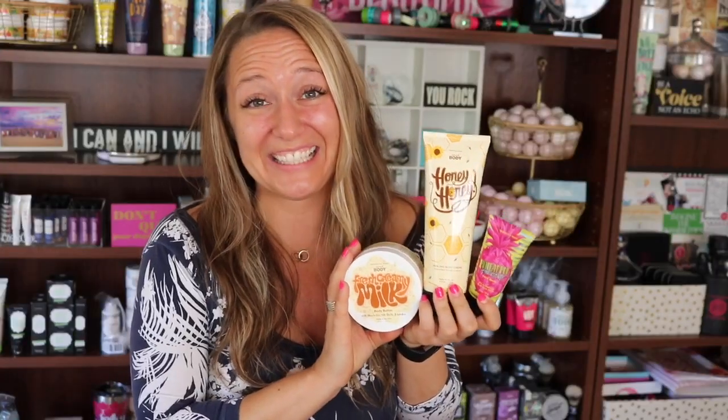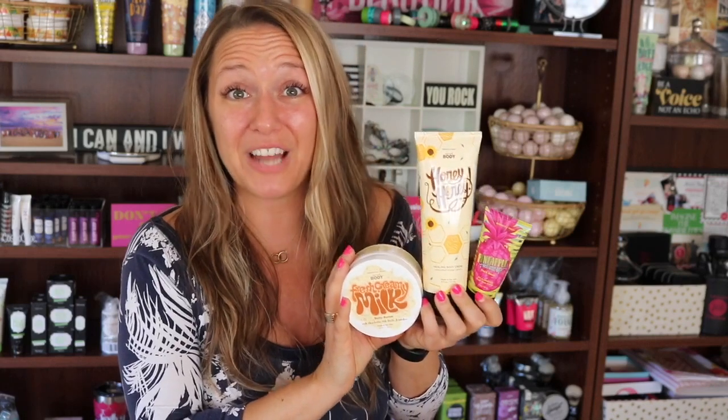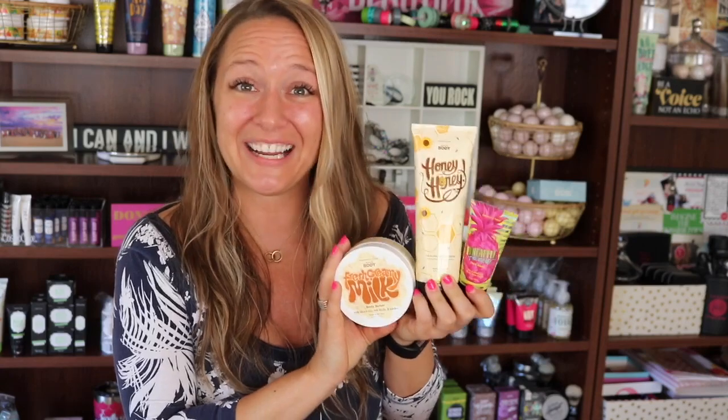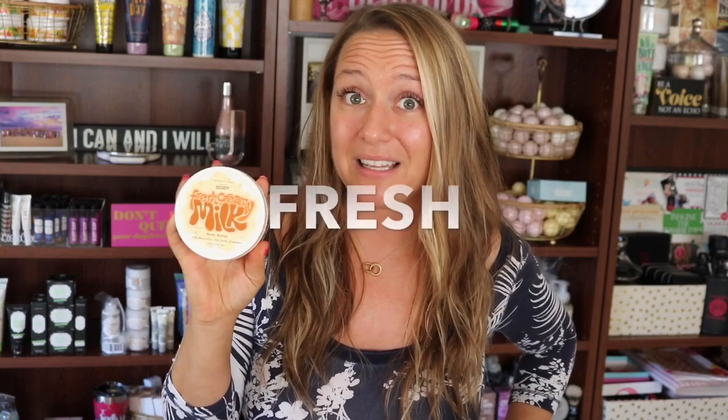JessicaPosh.com — what are you waiting for? It's seriously that easy. You get to choose one of these products when you spend $25 or more as a brand new Posh customer at JessicaPosh.com. You will need a coupon code — the coupon code if you want the Fresh Creamy Milk is 'fresh.'